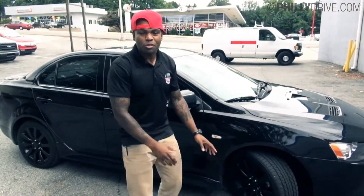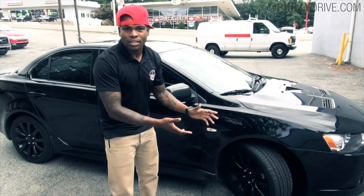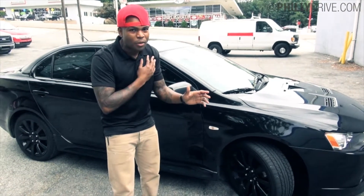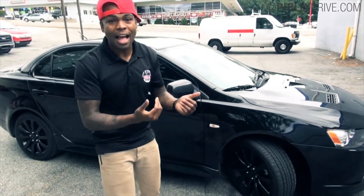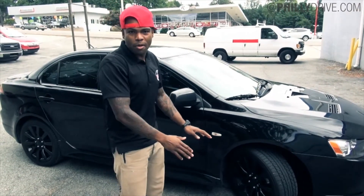So, I have a Ralliart, 2011 — it's a special edition one, it's the Tonn package. Rarely seen, but I got one. It was a used one that came in, I saw it, scooped it up, hit it real quick — it's mine, it's my baby.